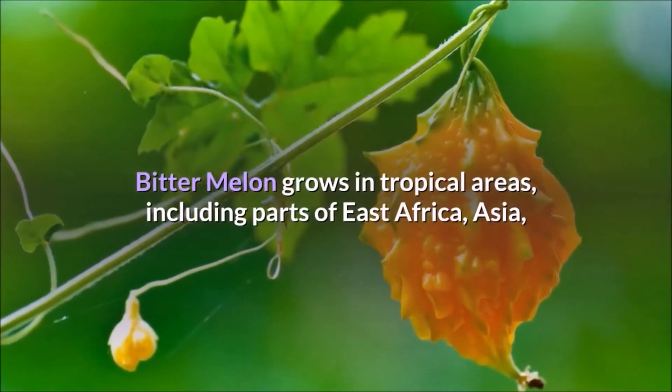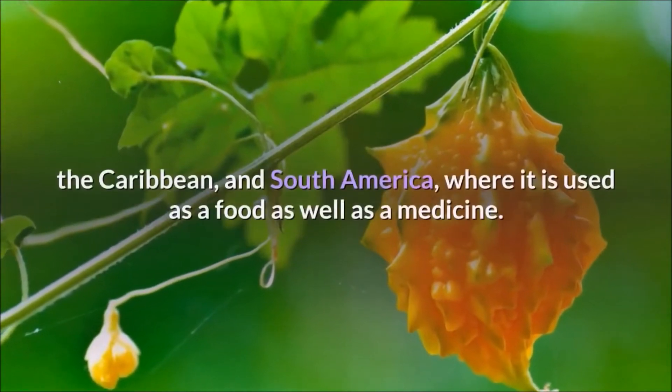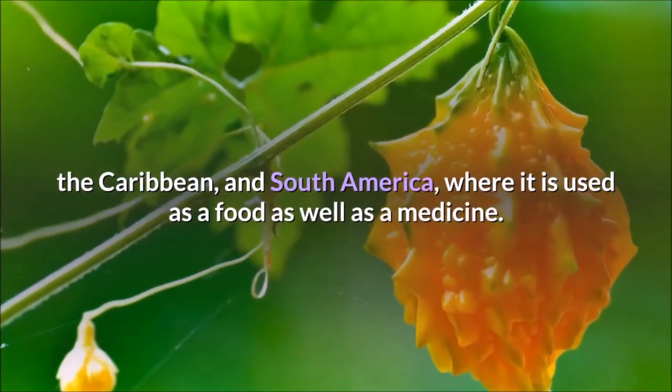Bitter melon grows in tropical areas, including parts of East Africa, Asia, the Caribbean, and South America, where it is used as a food as well as a medicine.